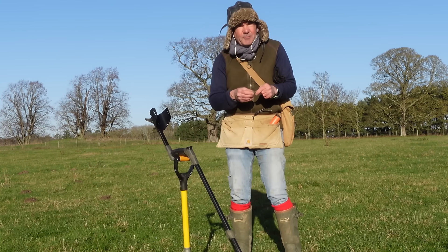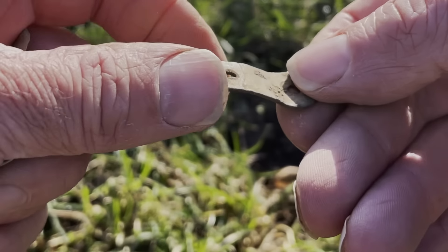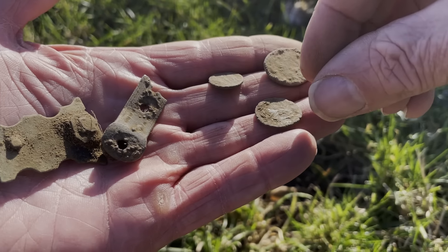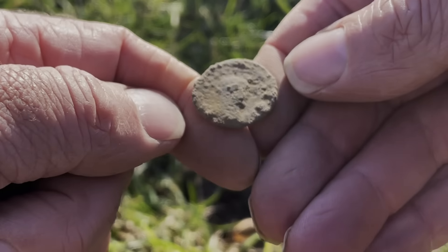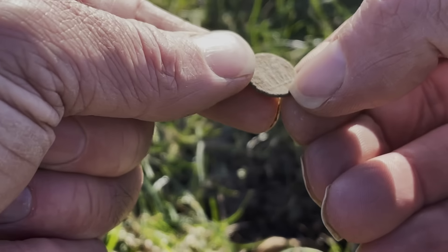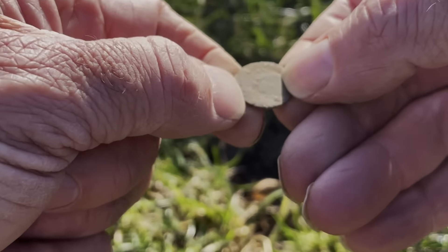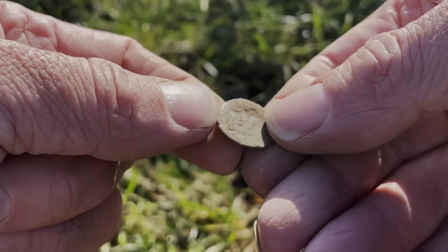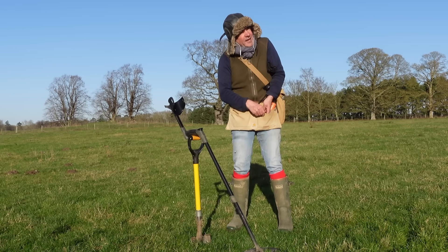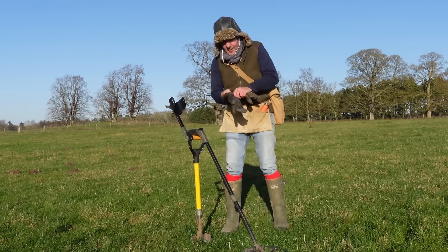Hi there. Well, as promised, I'm back two days later. It's beautiful but it is freezing - really, really cold, northerly wind. Nothing groundbreaking so far - I've been here about an hour. I have found what I think must be quite a late-ish book clasp or something like that. This looks to be slightly earlier - it's got a bit of design on it, it's obviously a strap end of sorts. And then three little Roman coins.